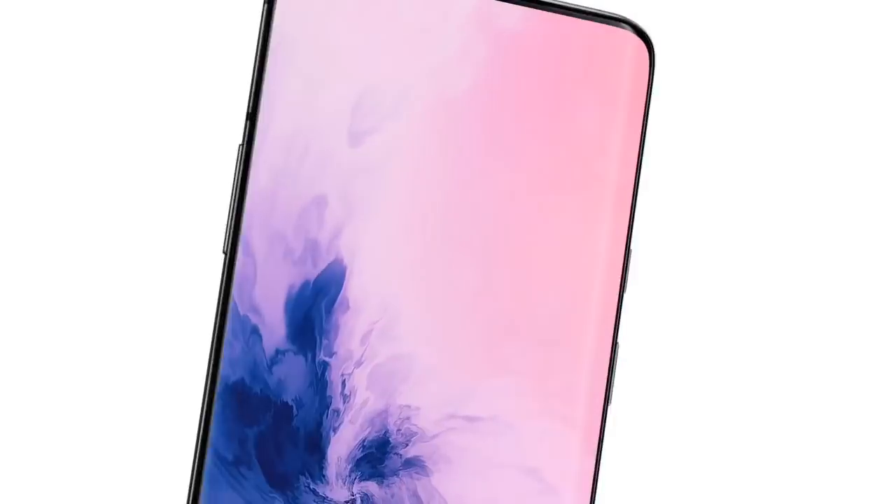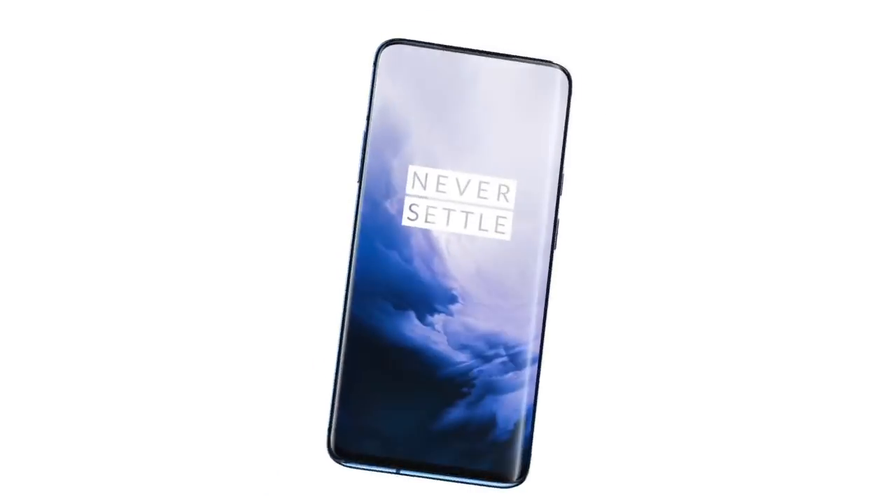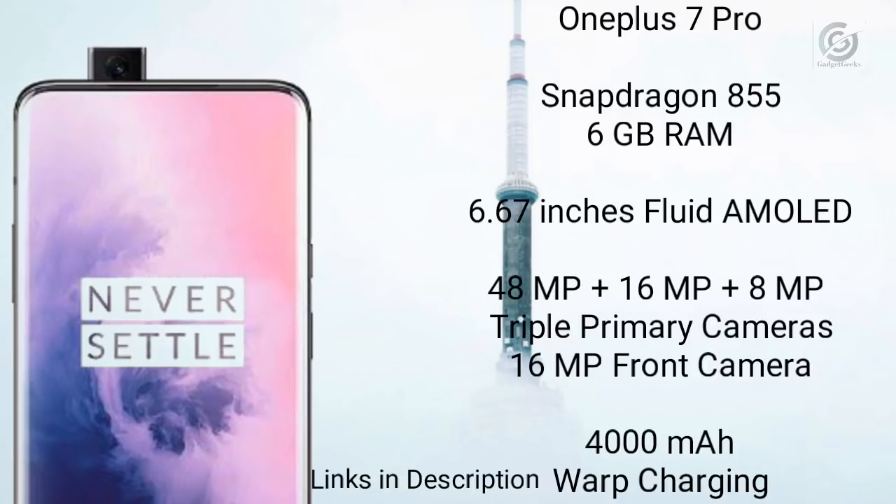OnePlus has always been a game changer. The most anticipated phone of 2019 is the OnePlus 7 Pro. Even though it has been launched at a higher price, it will not disappoint you. The OnePlus 7 Pro is powered by the Snapdragon 855 coupled with 6GB of RAM, with 8GB and 12GB RAM variants also available. It has a 6.67-inch fluid AMOLED display, one of the best displays in smartphones in 2019. It features a huge triple rear camera of 48MP plus 16MP plus 8MP with a DxOMark score of 111, placing it second in DxOMark's top 10. It also has a 16MP pop-up selfie camera that takes great selfies.